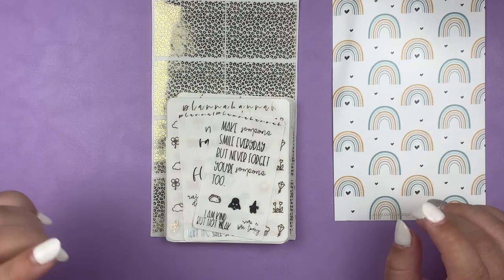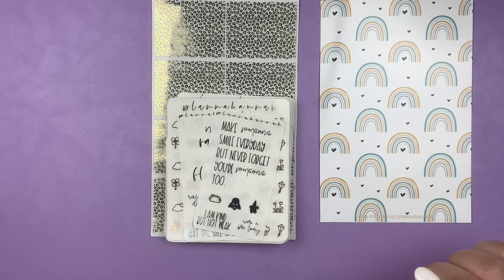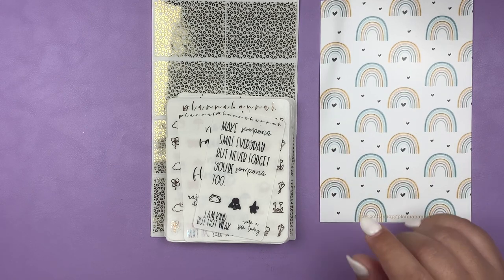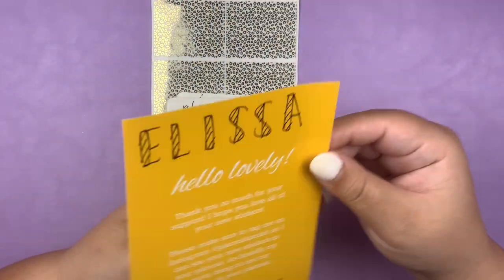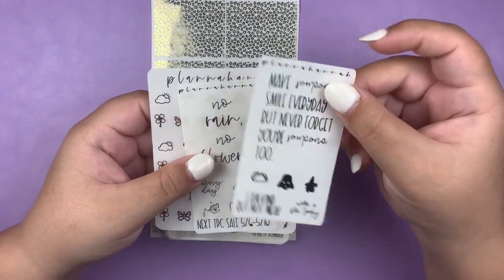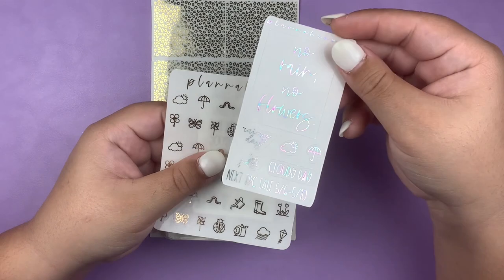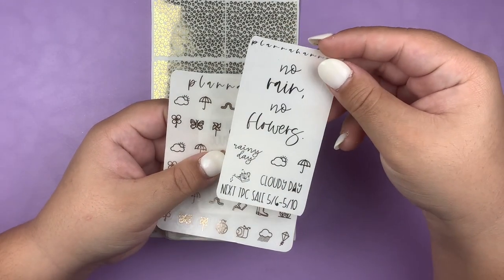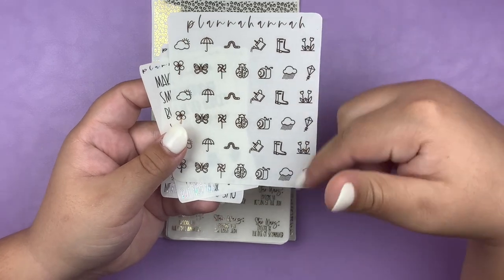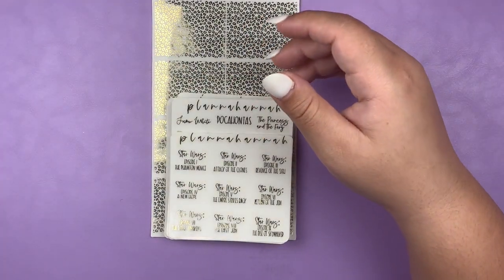Next I have a chunky order from Planner Hannah. This was placed during the TPC sale, and literally she shipped it just before the end of the sale and I got it within a week of placing it — amazing processing. This is the journaling card I got with the order. I got a handful of freebies: the April freebie in an almost rainbow foil, the all orders freebie from the sale in that same foil, and the $50 and up freebie in what looks like rose gold.